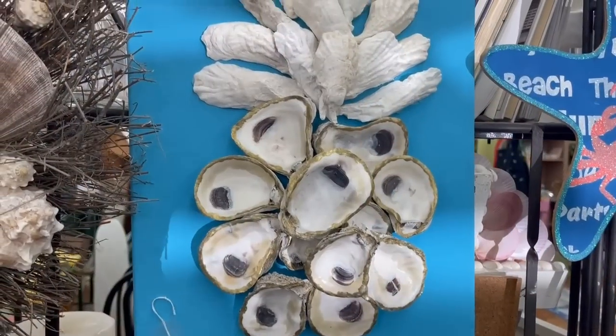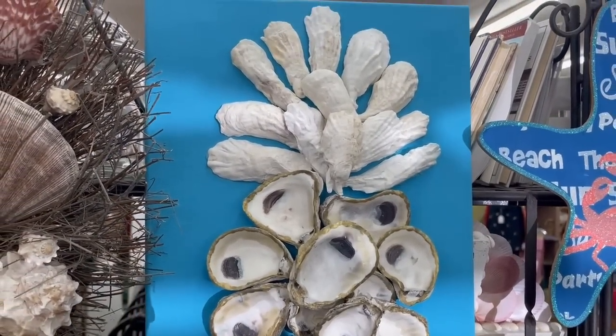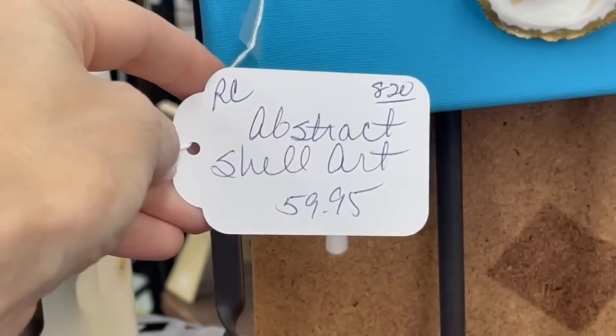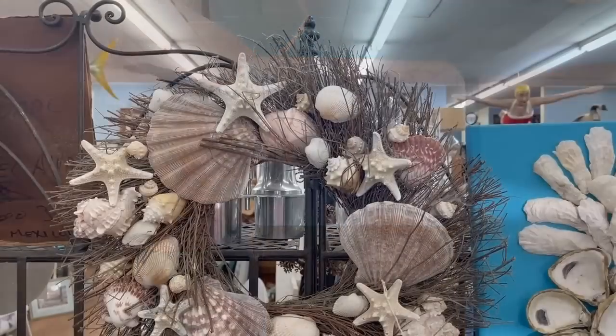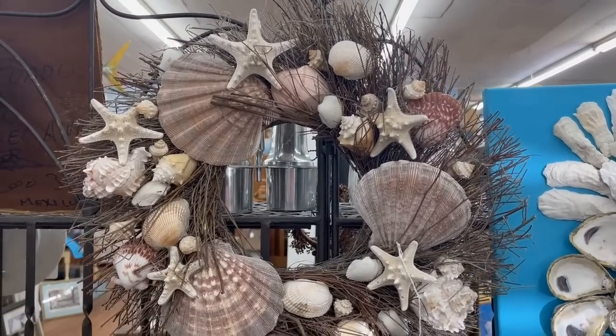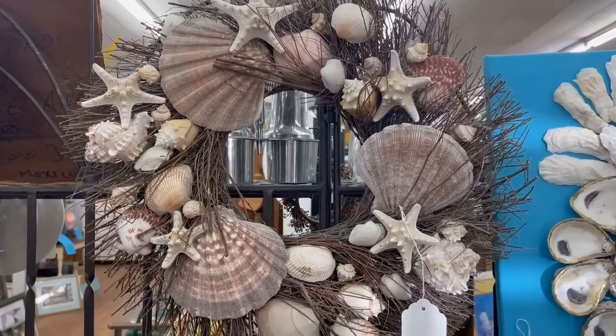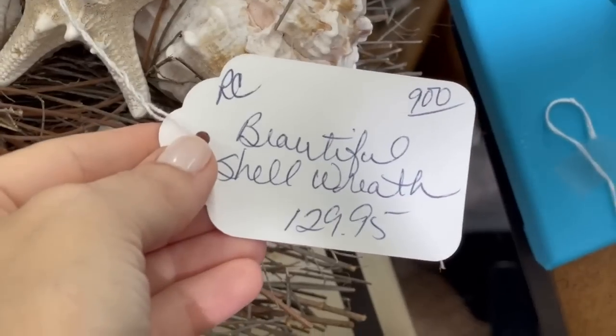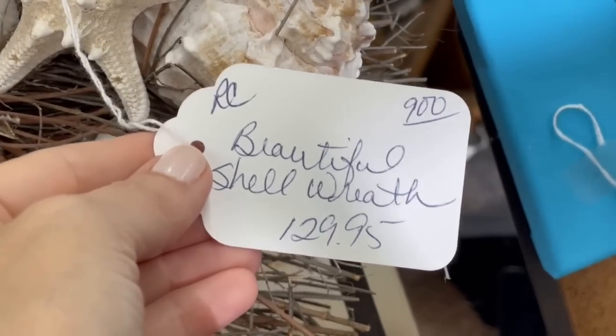Florida is definitely a unique shopping experience. Look at these oysters that have been repurposed into art — I love that they're using something local. That would be interesting to add even to an entryway. I love this wreath — what a great idea. You could even put that flat on a table and place a large centerpiece bowl inside for your dining room, and float a candle in it.